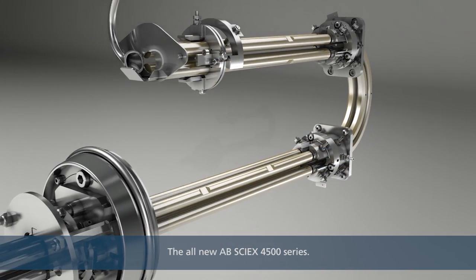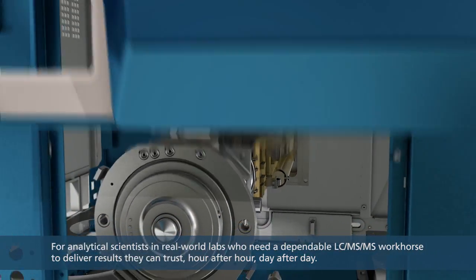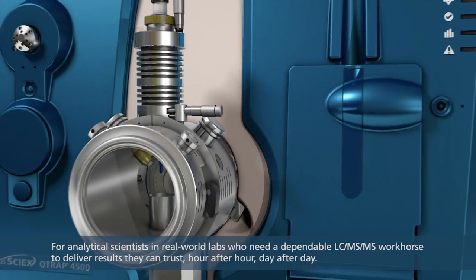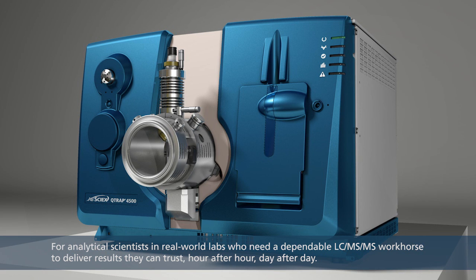The all-new ABCYX 4500 series — for analytical scientists in real-world labs who need a dependable LC-MS-MS workhorse to deliver results they can trust, hour after hour, day after day.